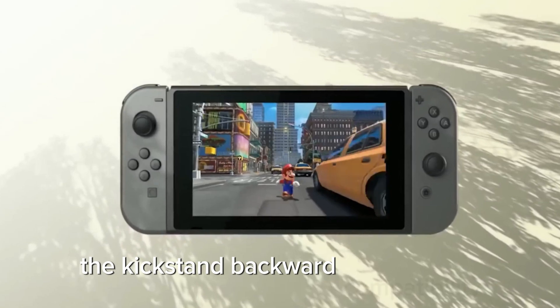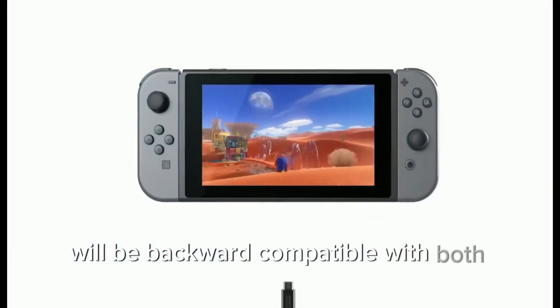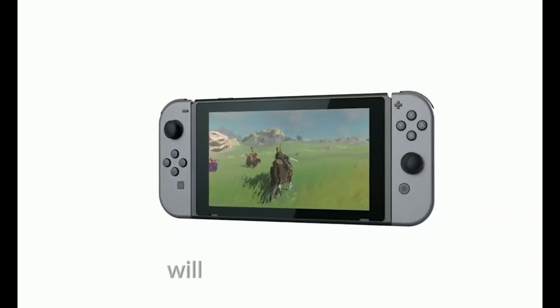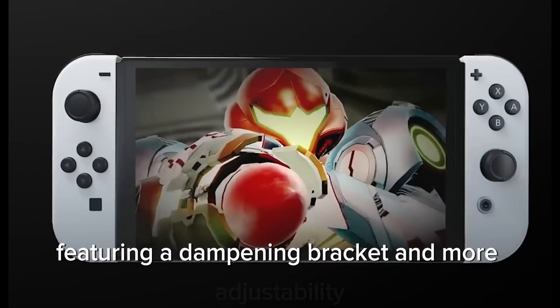Backward Compatibility and Kickstand: The Switch 2 will be backward compatible with both digital and physical Switch 1 games. There will be a second-generation cartridge that supports faster speeds, though it won't be compatible with the original Switch. The kickstand will also be improved, featuring a dampening bracket and more adjustability.